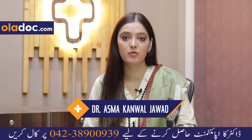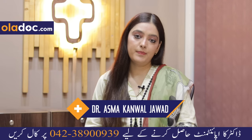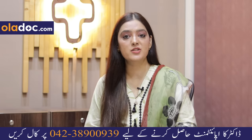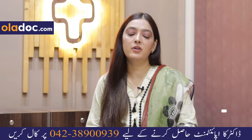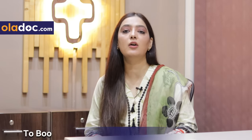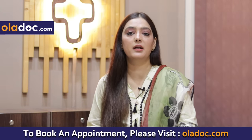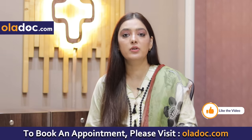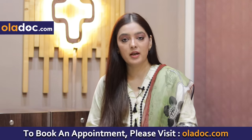Being a dermatologist, I advise you that if you want to move towards a better treatment, laser hair removal is the best option instead of using hair removing cream, wax, or any other method. Laser hair removal is safe, which is why I recommend it.